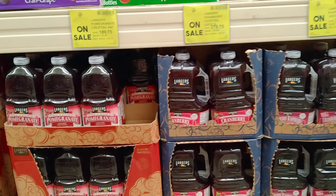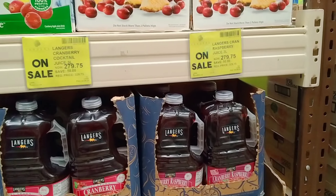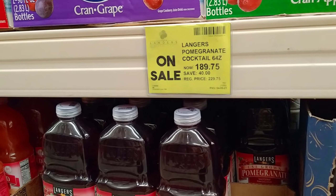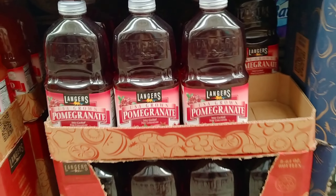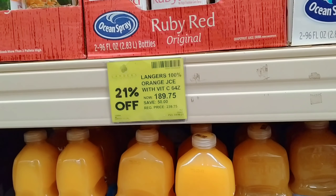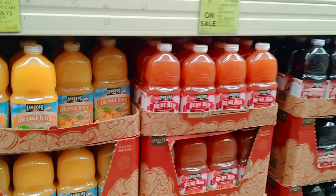Dito naman sa mga juice nila — marami silang choices. Ito yung mga nakasale nila ngayon: yung kanilang raspberry ay 279.75, meron din cranberry, pomegranate is 189.75 pesos — yung kanyang brand is Landers. Yung cranberry at saka ruby red is 169.75 pesos. Meron din silang orange juice — 189.75. Puro Landers yung brand niya — talagang sa Landers siya yung product.